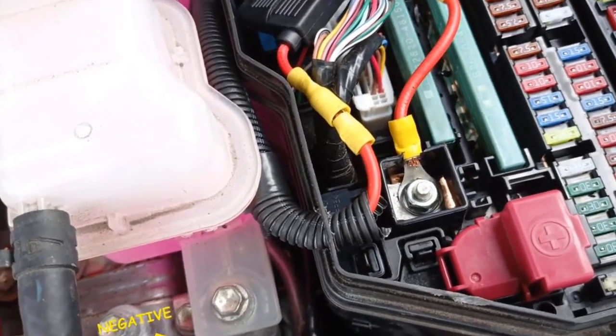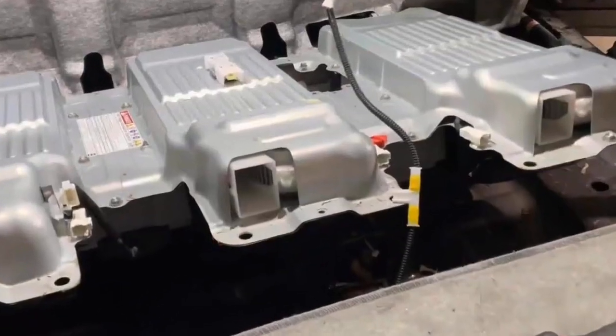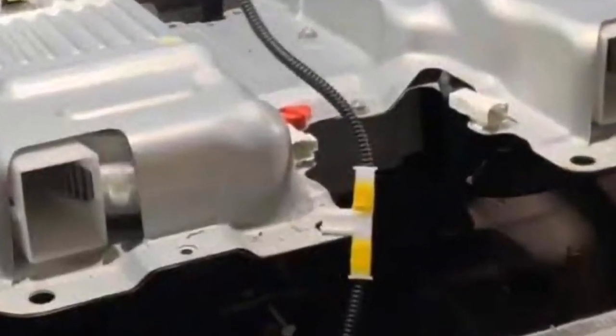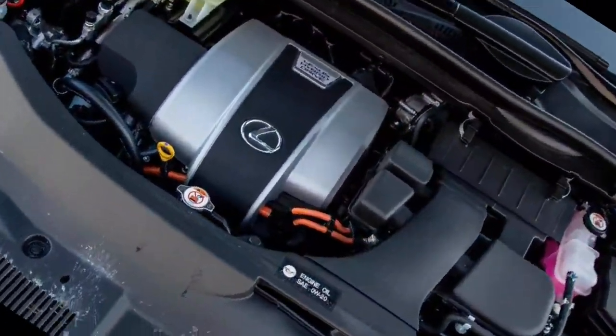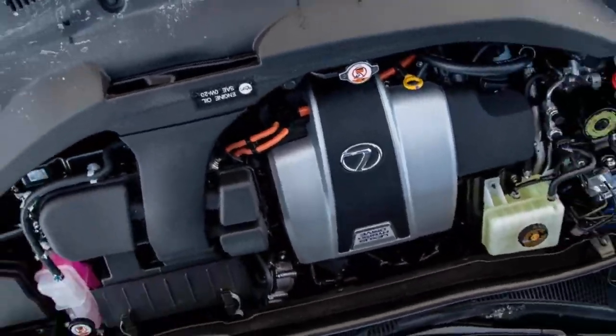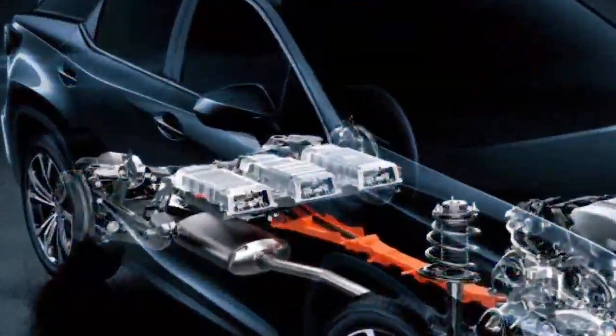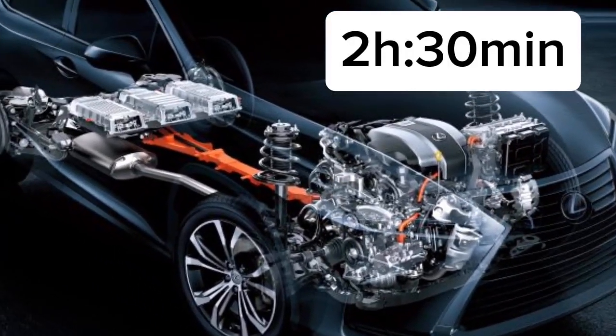With a fully charged battery, the vehicle offers an electric driving range of up to 56 kilometers, ample for daily errands within the city. Charging is convenient with a standard 120V Level 1 household outlet providing a full charge overnight in approximately 12 hours. Alternatively, utilizing a 240V Level 2 charger can achieve a full charge from 0% in just under two and a half hours.